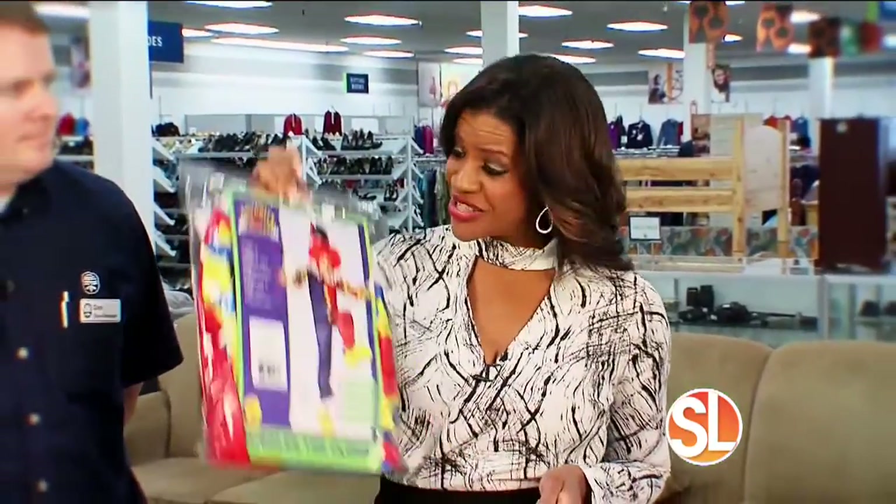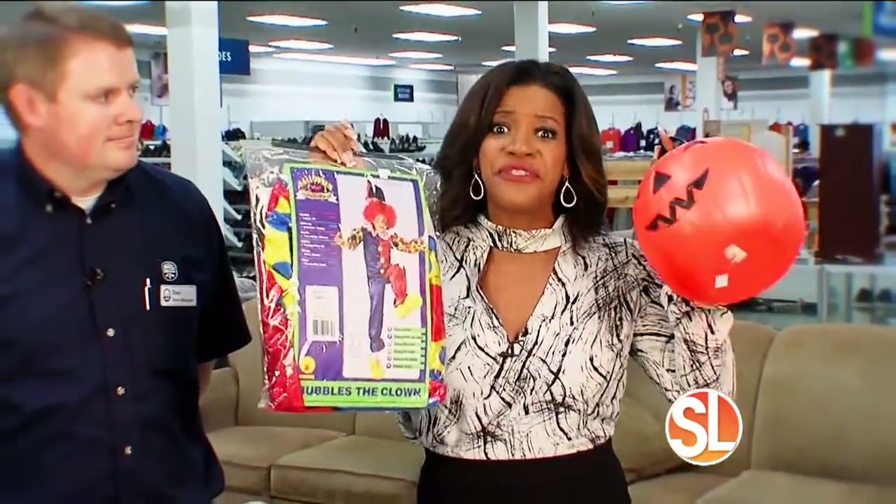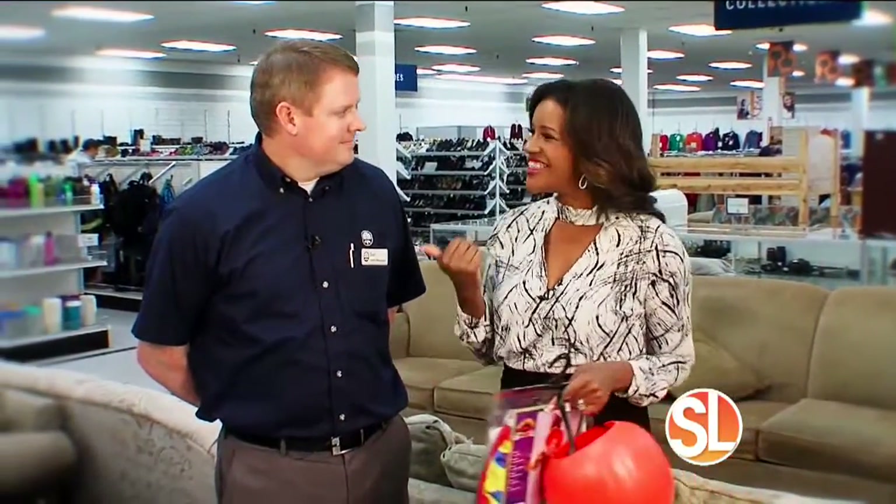It's almost time for Halloween, and let's face it, the high cost of costumes and decor can be frightening. But not this year — we're inside a valley store that offers items for under $10.